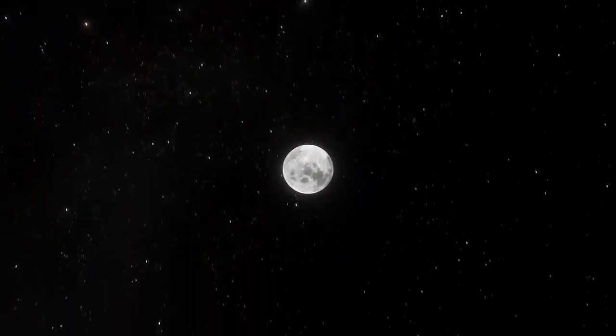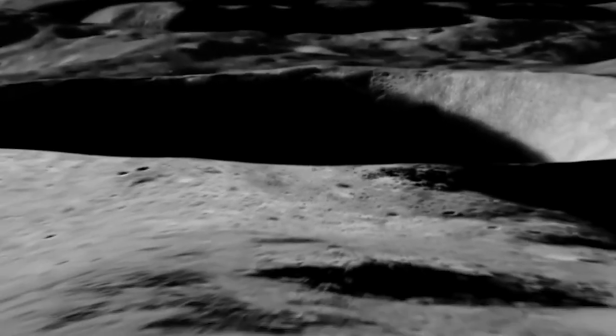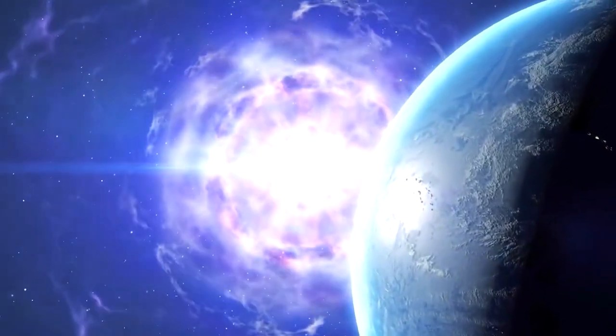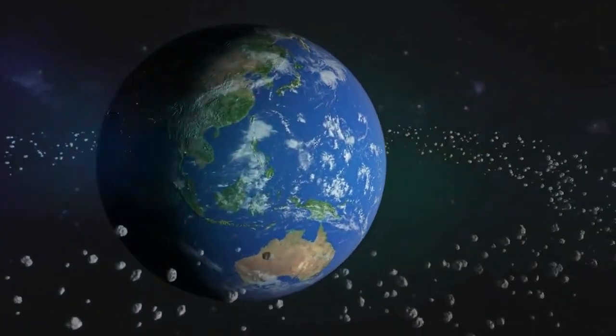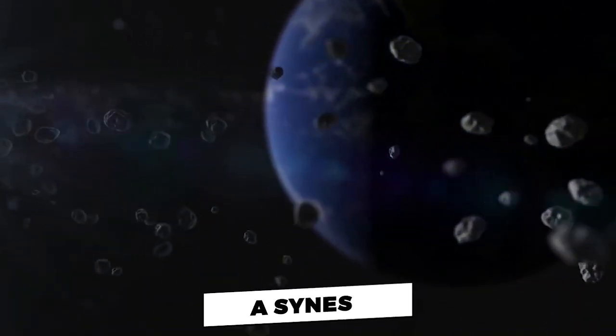Discrepancies over the precise age of the Moon, varying from 4.425 billion to just over 4.5 billion years, suggest there could still be some wiggle room for an alternative explanation. One is that it formed from the vaporized remains of yet another young world, a ring of debris called a synestia.